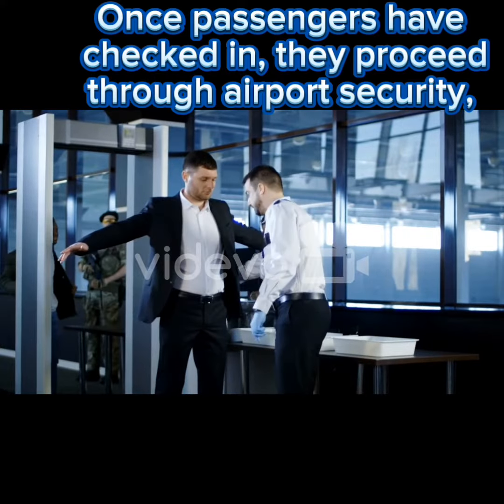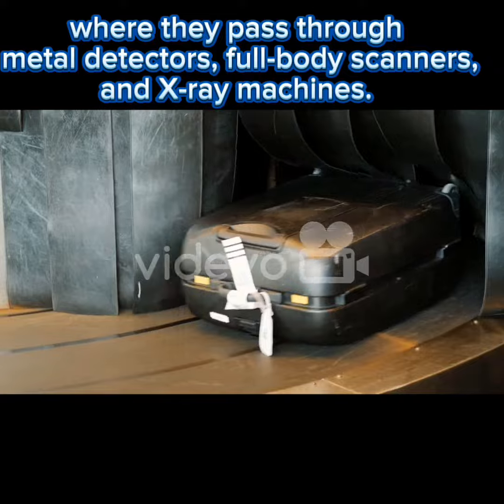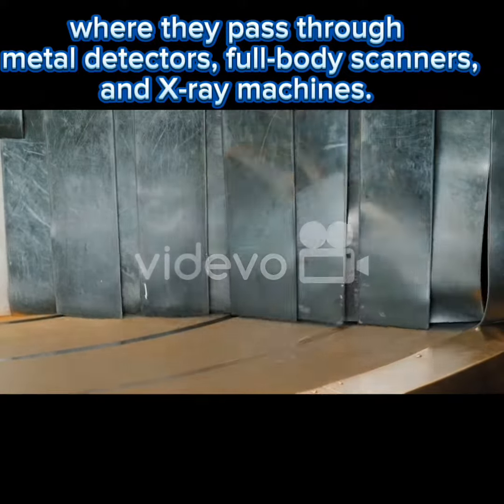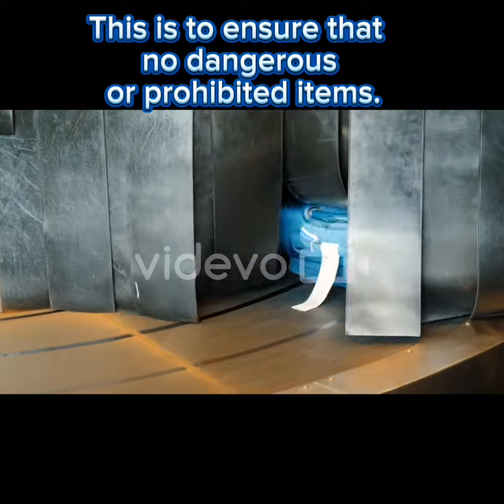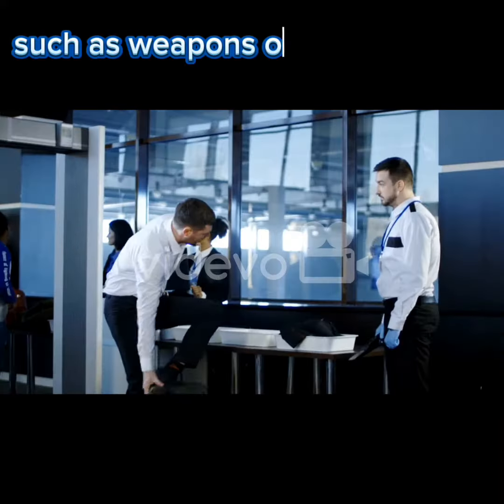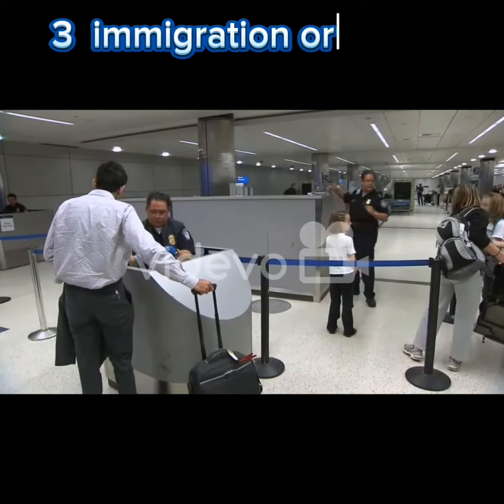Two: security. Once passengers have checked in, they proceed through airport security, where they pass through metal detectors, full-body scanners, and X-ray machines. This is to ensure that no dangerous or prohibited items, such as weapons or explosives, are brought onto the plane.